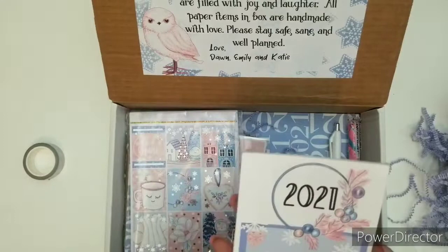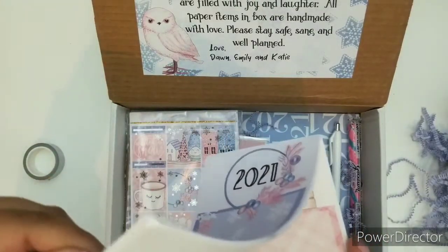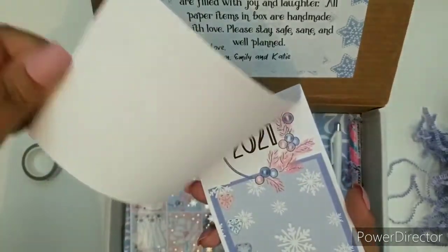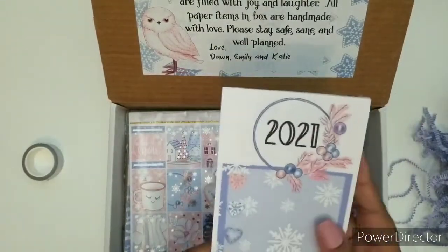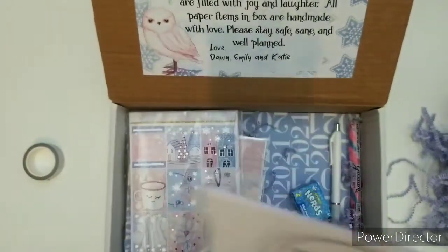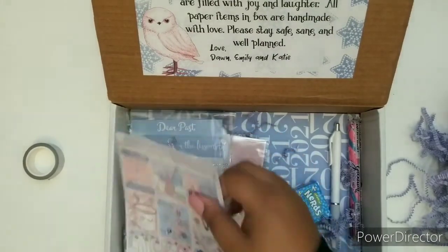Here are some notepads — I like these. These are very long and they have checklists already. That is really cute. Snow, gloves, winter, and 2021. I love these notepads. I actually went through the last box's notepad, so I was definitely in need of it.